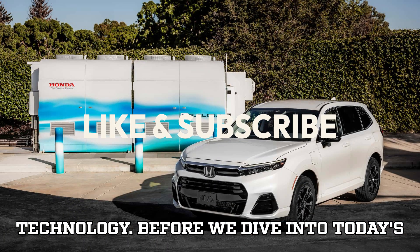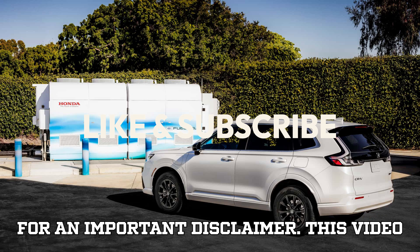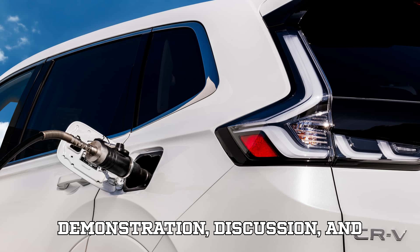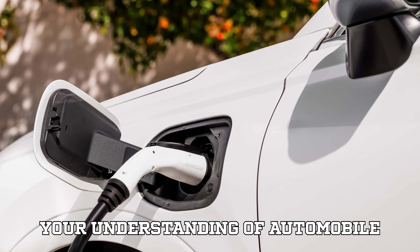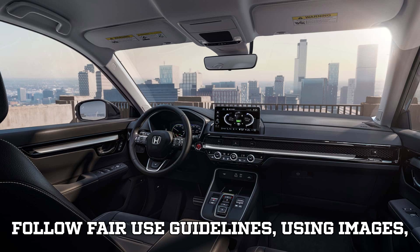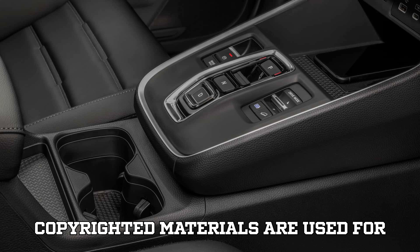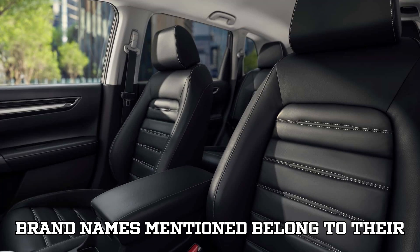Before we dive into today's exciting topic, I want to take a moment for an important disclaimer. This video is intended for educational and informational purposes only. Every demonstration, discussion, and explanation provided here aims to enhance your understanding of automobile diagnostics and programming. We strictly follow fair use guidelines, using images, clips, and references solely for educational and review purposes.